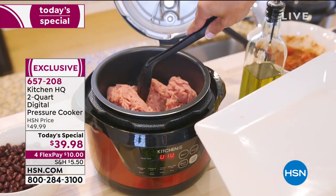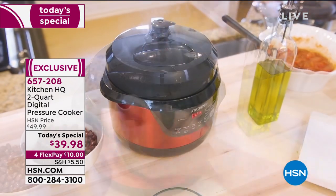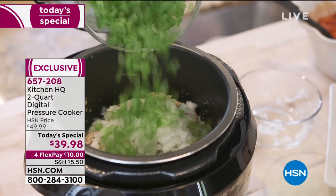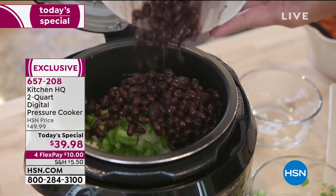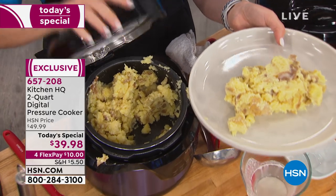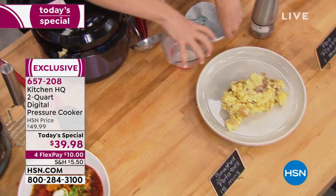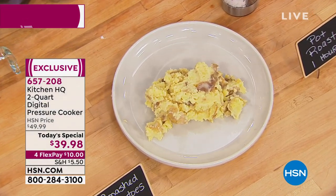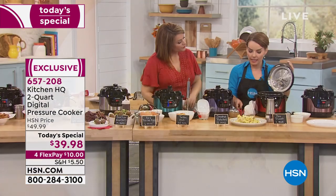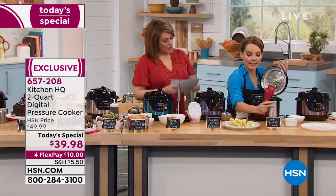These are two pounds of potatoes that we cooked in about 10 minutes. Being able to do this so quickly — saving about 50-60% of your time — is valuable. Saving the nutrients in your food is valuable. And it gives you good taste as well — it's a win-win-win. Because of this design, it fits on almost all countertops and you're not going to feel like you have to hide it.